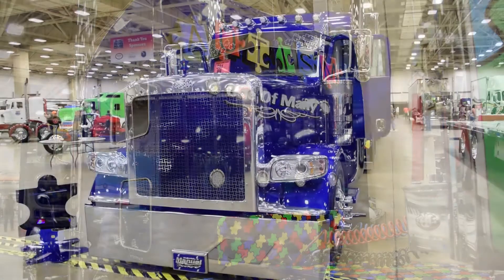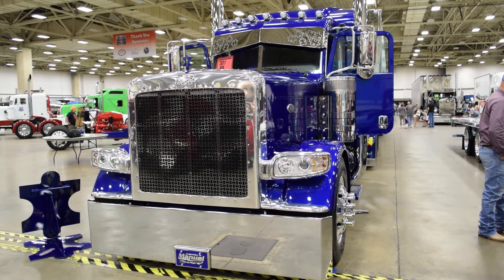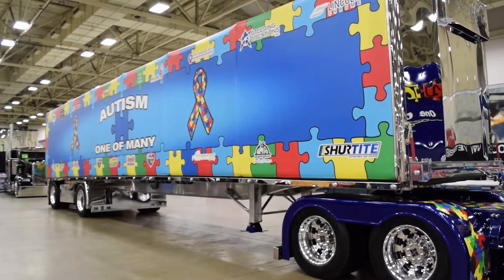It's a 2015 Peterbilt 389 with a 2017 Mach trailer. It's a Fitzgerald glider kit — a 2015 Fitzgerald glider kit and a Mach trailer curtain side.